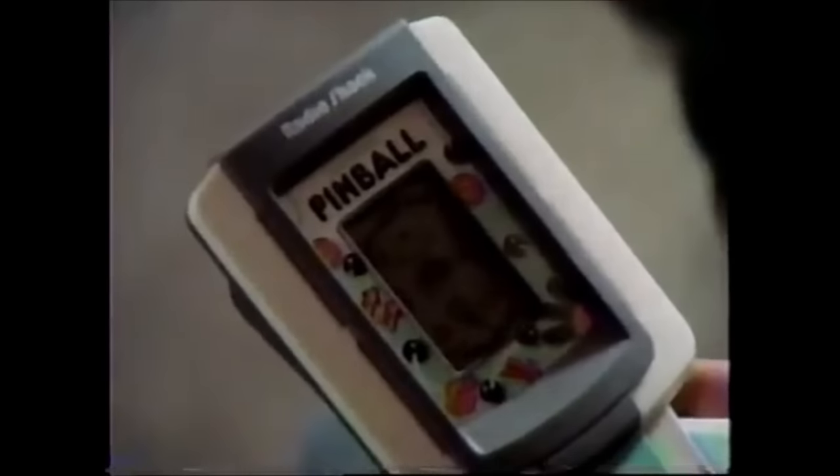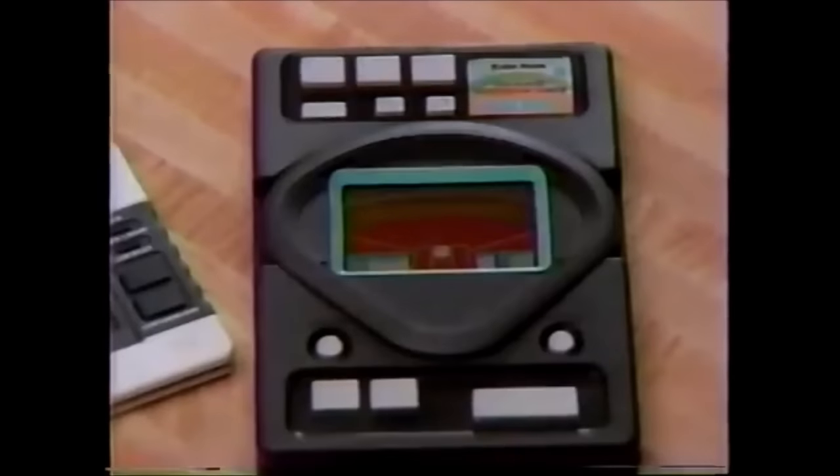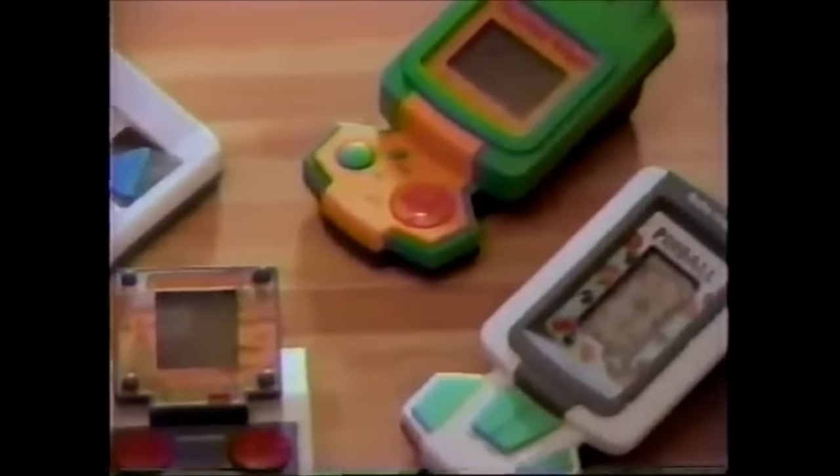Make this Christmas special with an electronic handheld game or educational toy from Radio Shack. For pure enjoyment or to help your child learn, we've got the best selection and the best prices. Radio Shack's your Christmas wonderland.